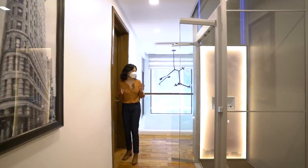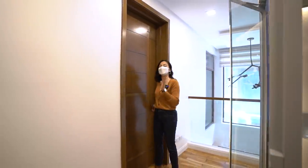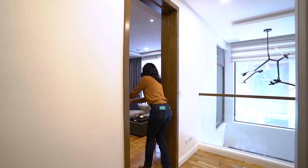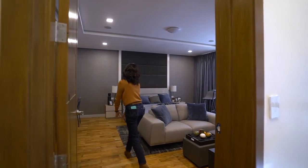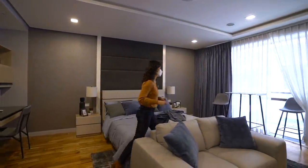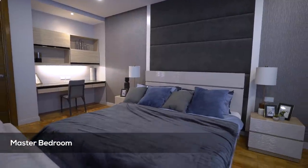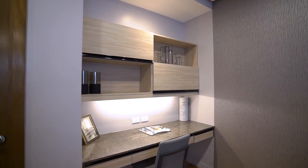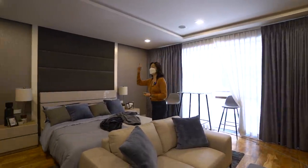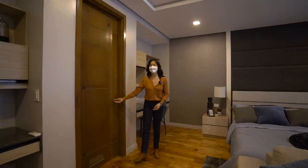Here we are on the third floor. As mentioned, the entire floor is occupied by the master bedroom. This really is very spacious and you get to enjoy a private balcony on this floor. You also have your cove ceiling again with mood lighting to set the mood after a long day of work.